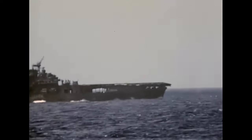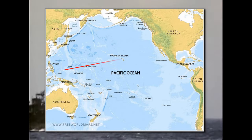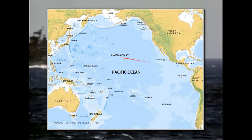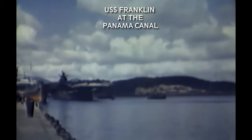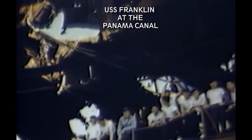The Franklin reached Ulithi Atoll without further incidents, where some emergency repairs were made before setting off towards Pearl Harbor. After she arrived at Pearl Harbor, some repairs were made before the Franklin sailed out again towards the Brooklyn Navy Yard through the Panama Canal.